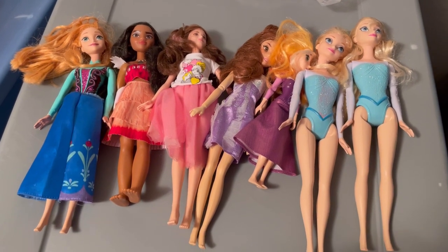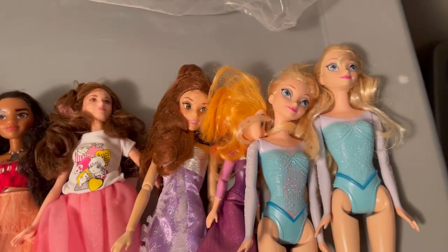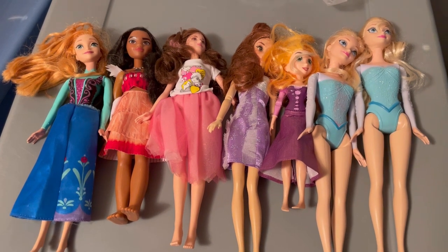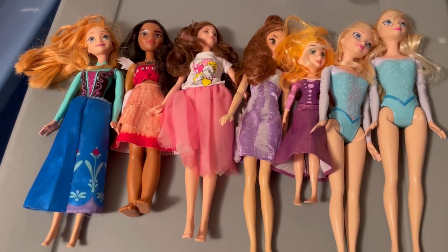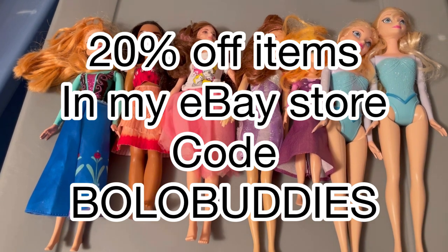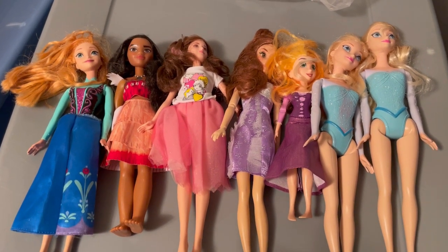So this item has been listed for a while and I'm actually surprised because I feel like I had it at a really good price. It sold for $18.59 plus shipping — all of these Disney dolls. What a deal, right? I don't know why this took so long to sell, but somebody finally scooped it up and I'm super excited. You can check out my eBay store — link is down below in the description — and there's also a coupon code 'Bolo Buddies' at checkout for a discount.